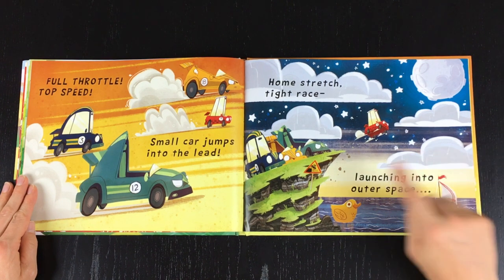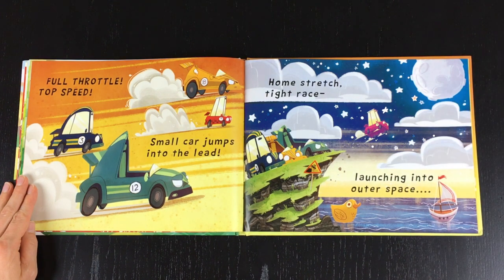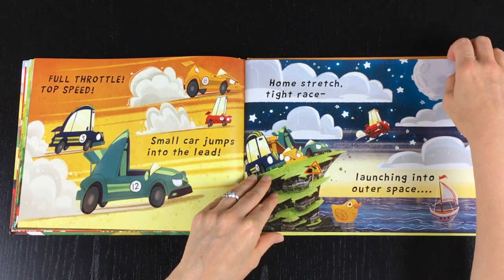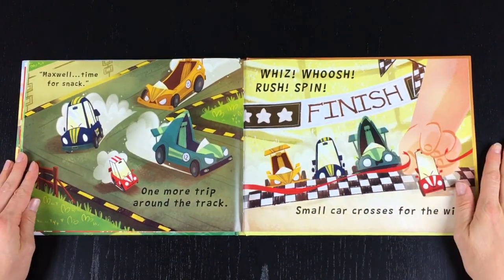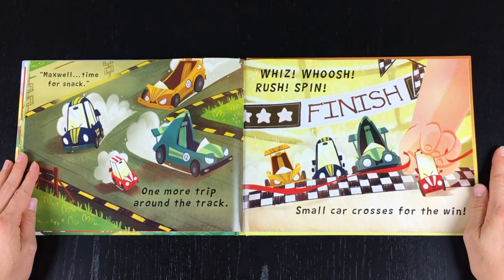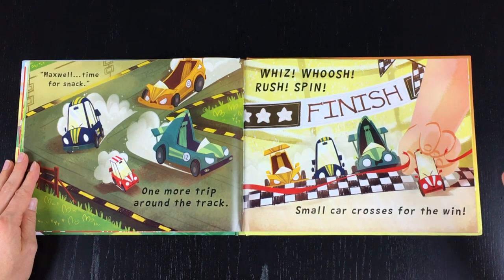Home stretch, tight race, launching into outer space! Maxwell, time for snack! One more trip around the track. Whizz, whoosh, rush, spin — small car crosses for the win!